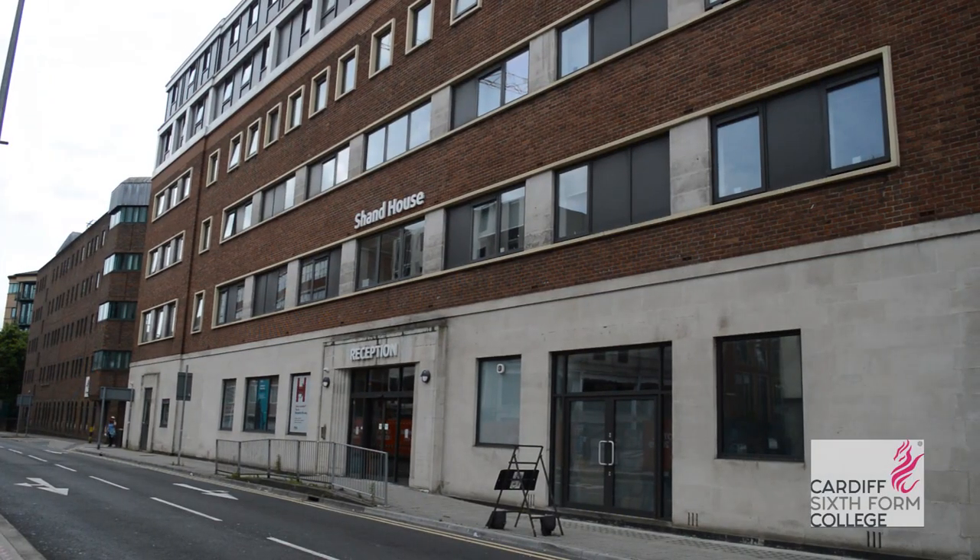Hi, my name is Kat. I'm a house parent here at Cardiff Sixth Form College and I'm going to take you on the tour of the boarding houses. The first house is Shand House. This is the closest house to the school, with about a three or four minute walk, and is also home to both males and females.